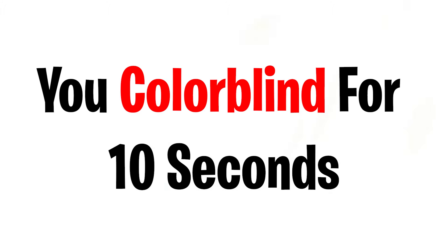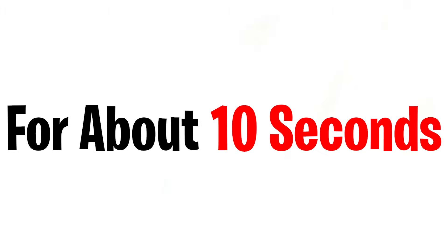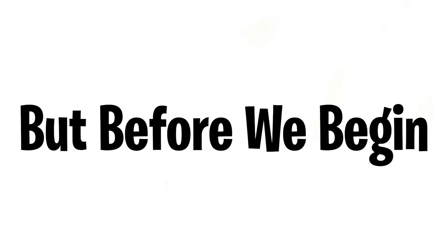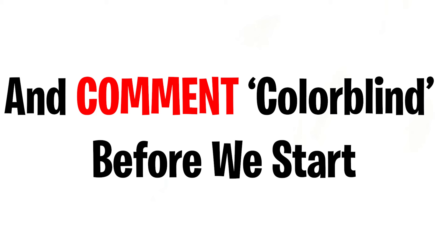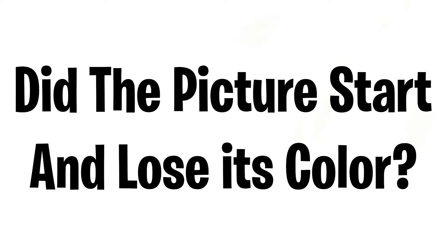This video will make you colorblind for 10 seconds. After watching this video, you will not be able to see colors for about 10 seconds. Only 1% of people can like the video, subscribe, and comment 'colorblind' before we start. Ready? 3, 2, 1. Take a quick look at this image. Just keep looking at the black dot in the center for 15 seconds. In about 5 to 10 seconds after looking at the black dot, the picture should start to lose color. Did the picture start to lose its color? Tell me in the comments.